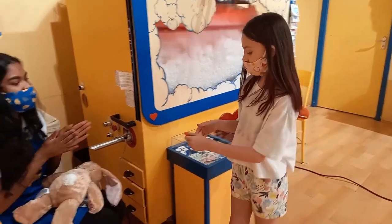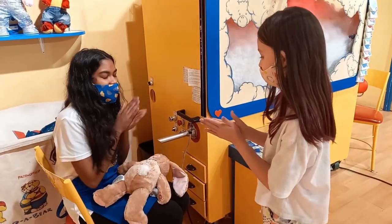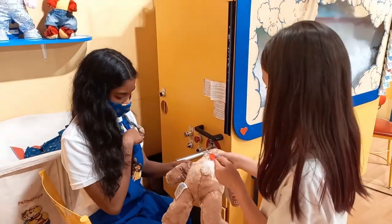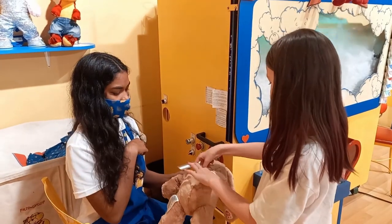We then went mall hopping. In Tiger Bird Mall, my youngest built her own teddy bear at Build-a-Bear. She stuffed and scented it and placed a heart in it.